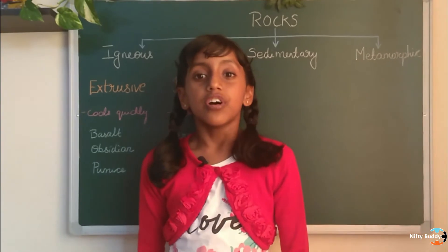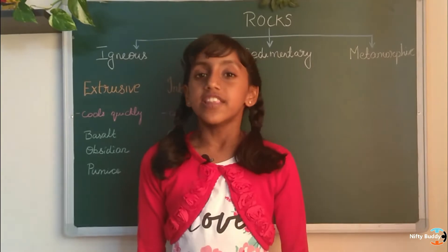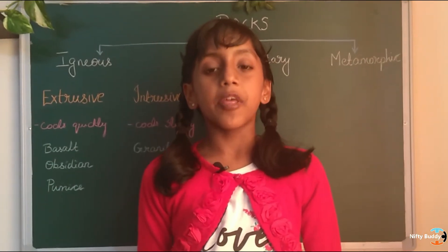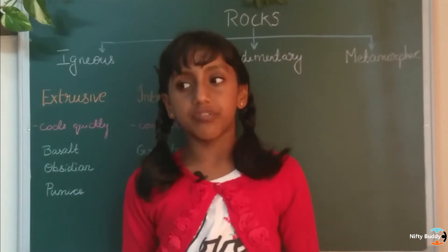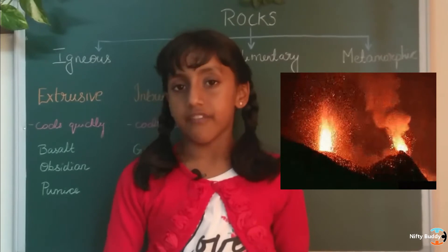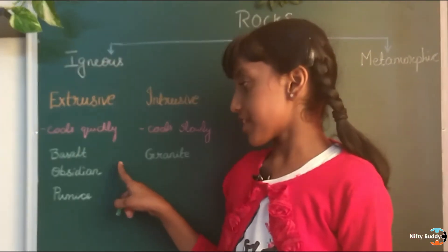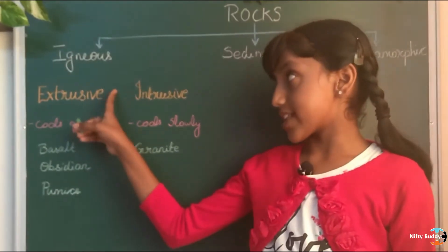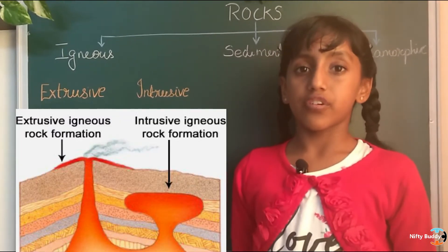Now moving on to today's video, we will be learning about the three types of rocks. The first type of rock is the igneous rock, which means fiery as the name suggests. They are formed when the magma cools off. During volcanic eruption, magma pours out of the surface of the earth. We call it as lava. The lava cools quicker on the earth's surface. Obsidian and pumice are the rocks formed by this process. They are called extrusive igneous rocks as they are formed above the surface of the earth's crust.